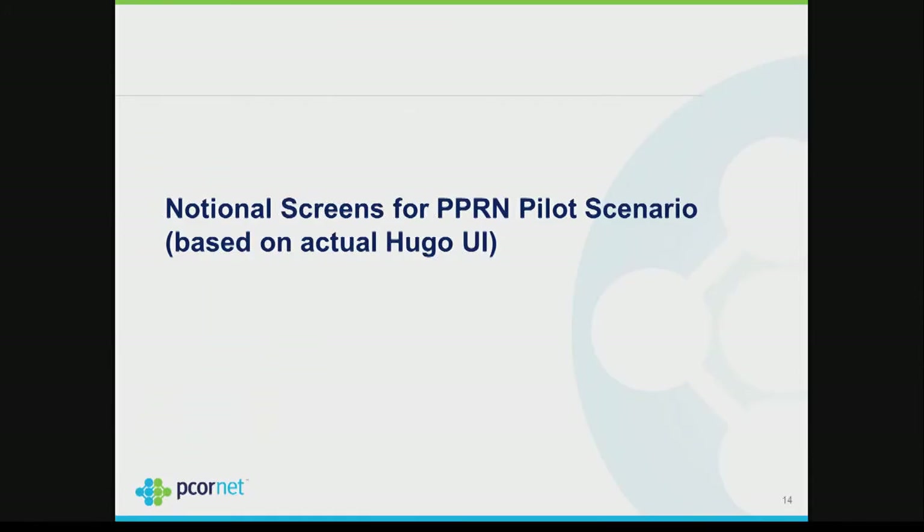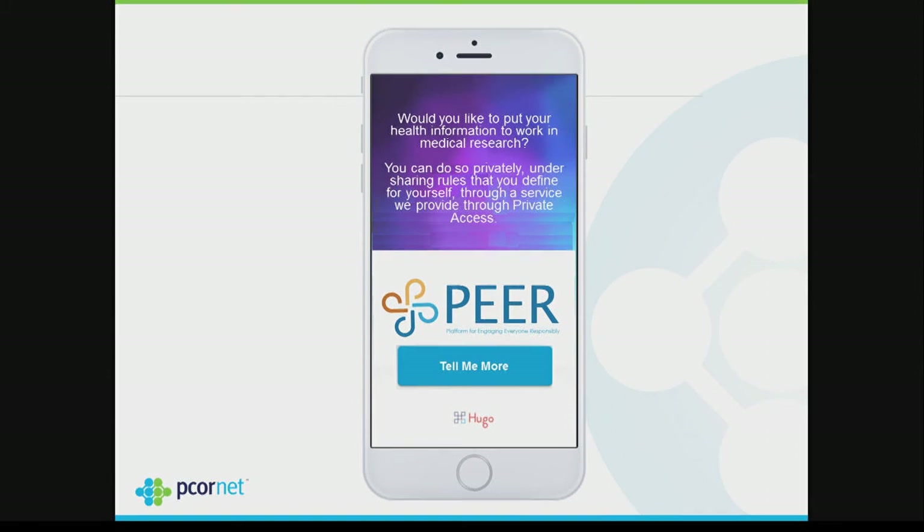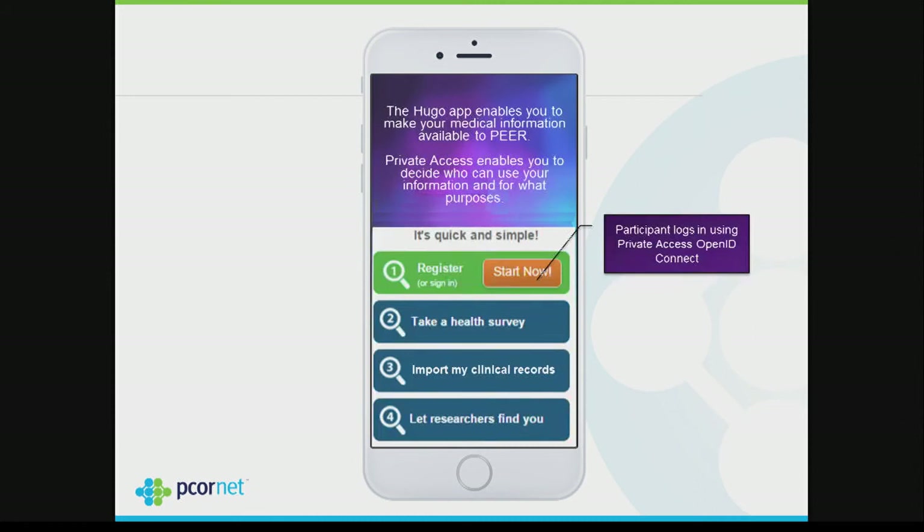To give you some screen views — this is based on what Hugo looks like today. It would say something like 'Would you like to make your health information available for medical research? You can do so privately and under your own rules.' If you're interested, you click 'Tell me more,' at which point it presents an iframe we already have deployed in over 40 advocacy groups. Once at that screen, they can log in with OpenID through Private Access, say yes they want to send their data to the PPRN, and then get the opportunity to click 'Import my clinical records.'